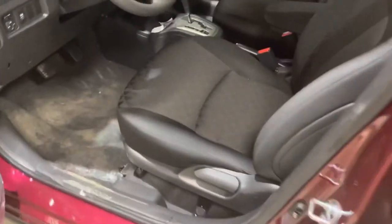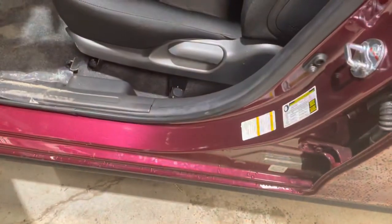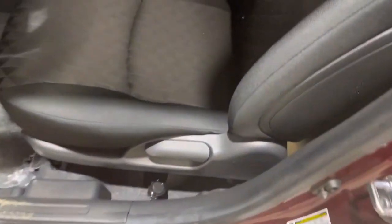Moving on inside, we are greeted by our premium cloth interior. We have this beautiful red stitching in there — a nice little accent to go really well with the wine red color on the outside. This one is completely adjustable on the side and down below the seat.